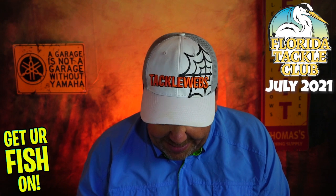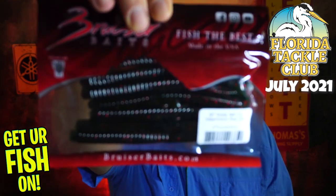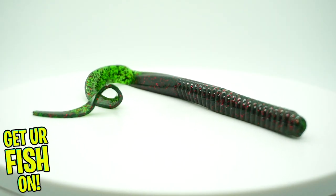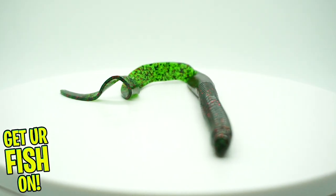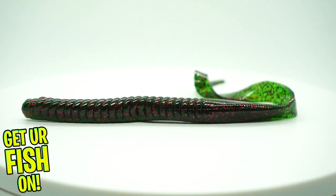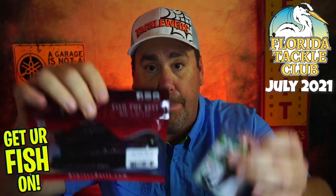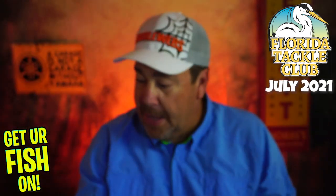Last but not least, they sent some 10-inch curly worms from Bruiser Baits — made in the USA. Big old giant curly tail worms. These are great for running over bass. And these two together — the curly worms with a bigger 5-0 hook — probably work perfectly. You can just run this over and it'll cast well too.